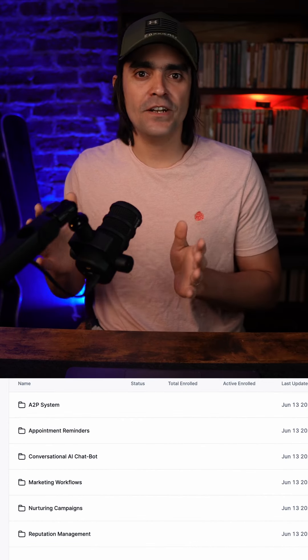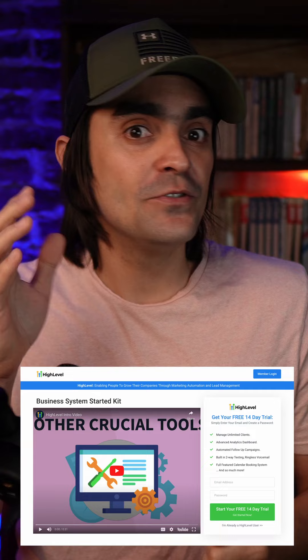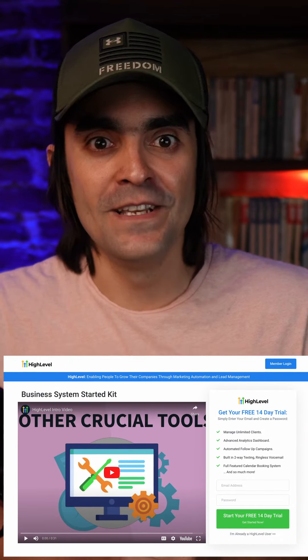It doesn't get better than this, right? Well, actually it does. We have an entire system set up for car detailing businesses that includes a reputation management system, a conversational AI chatbot to help you book appointments, and so much more. And I'm going to give it all away for free — the only thing you need is a GoHighLevel account. Just click on the link below to download it now.